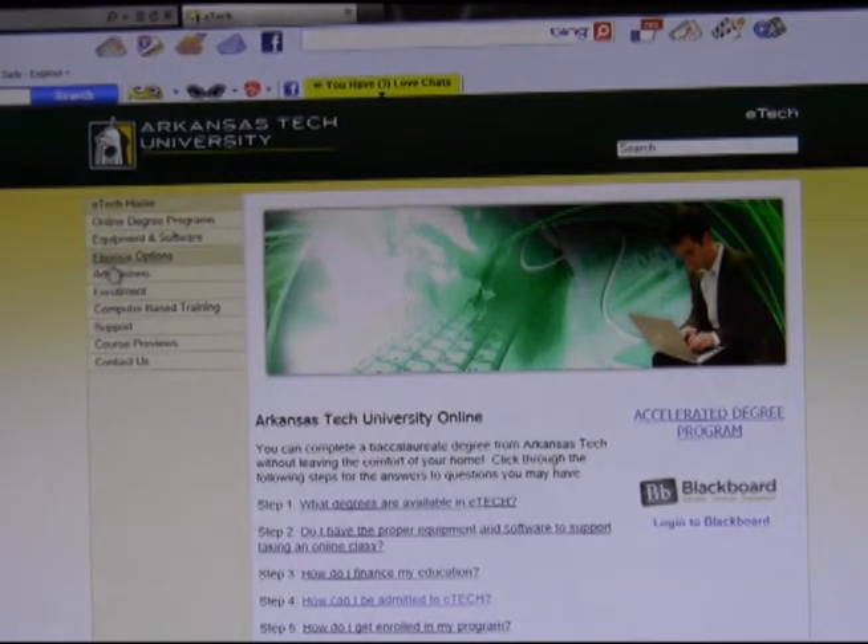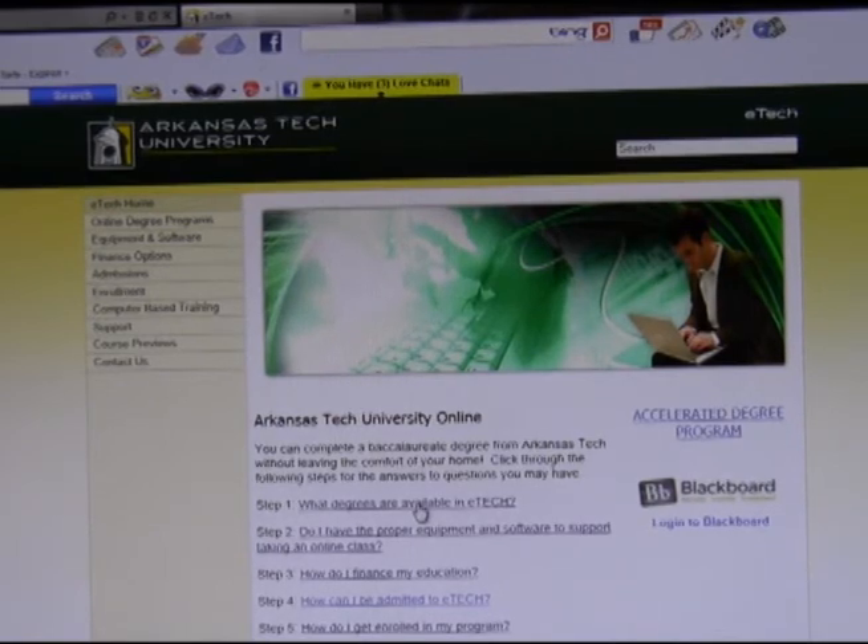With such a fresh beginning, the E-Tech program has nowhere to go but up. Where will it be in the next few years?